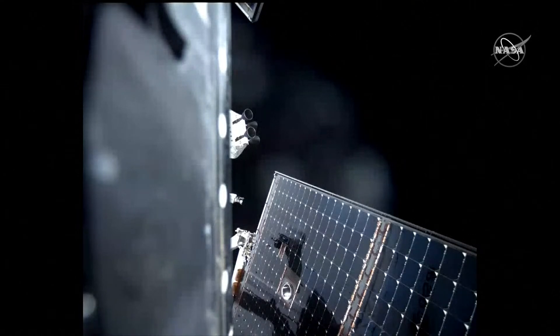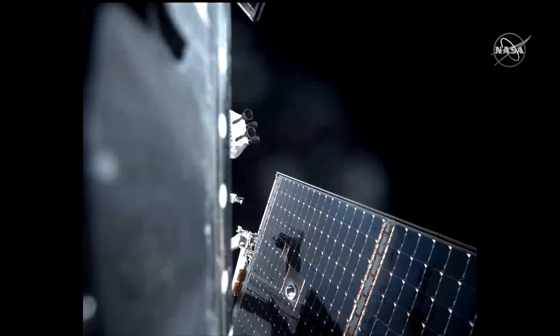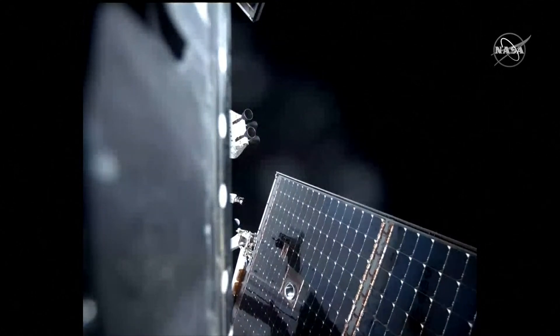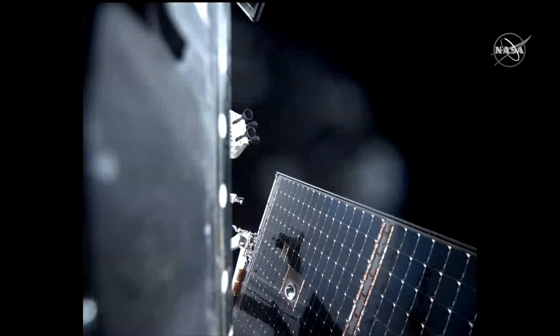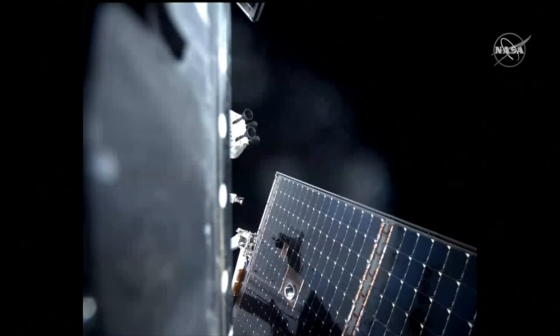Just about 10 seconds away from that burn beginning. The burn has begun.